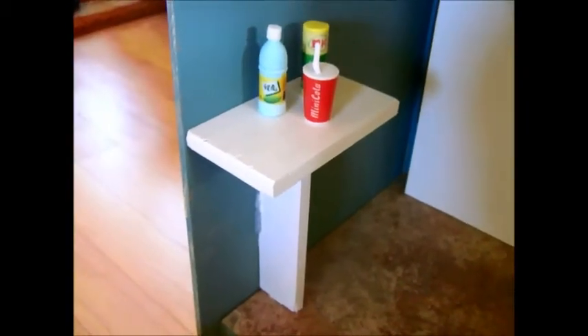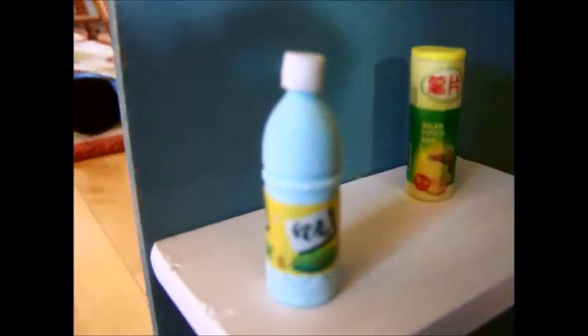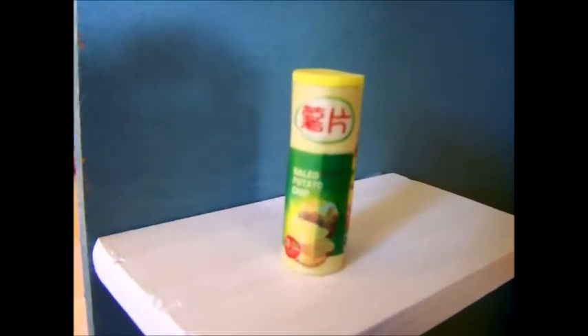We also have a table with mini cola, a Japanese tea, and Japanese potato chips.